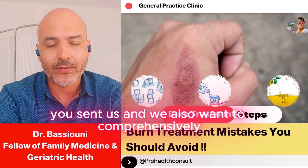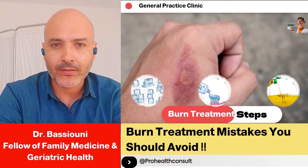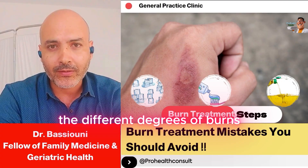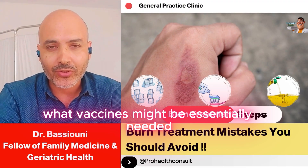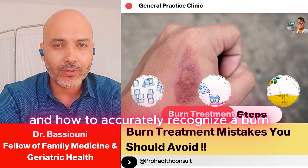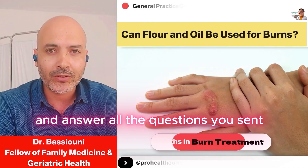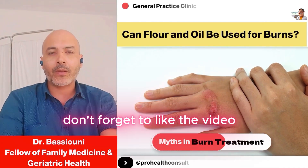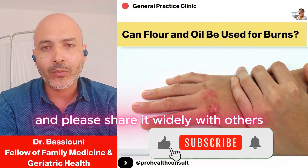We also want to comprehensively address the important questions we got about proper first aid for burns, the different degrees of burns, what medications to take, what vaccines might be needed, and how to accurately recognize a burn. We'll correct common misconceptions and answer all the questions you sent.